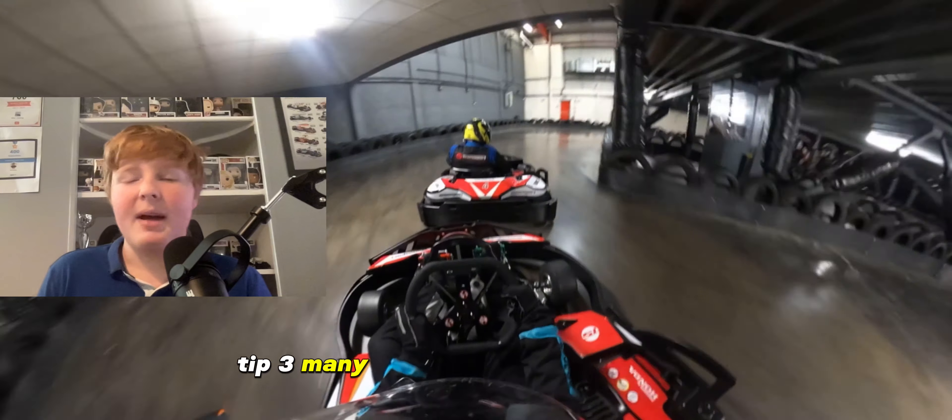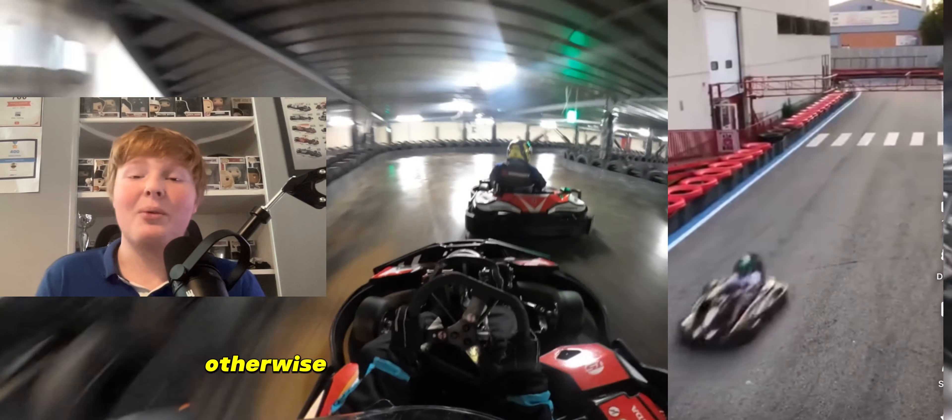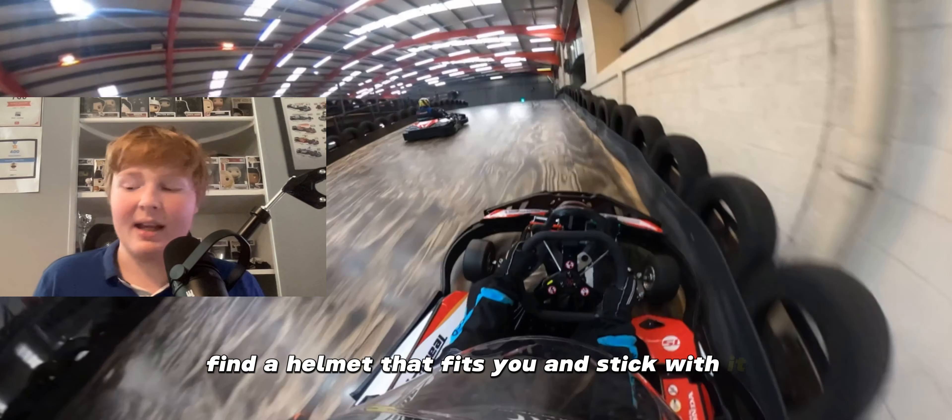Tip three: many karting enthusiasts overlook the importance of finding the right size helmet. Otherwise funny things like this can happen — that's not very good, is it? We don't want your visor flying off like this. So remember, find a helmet that fits you and stick with it.